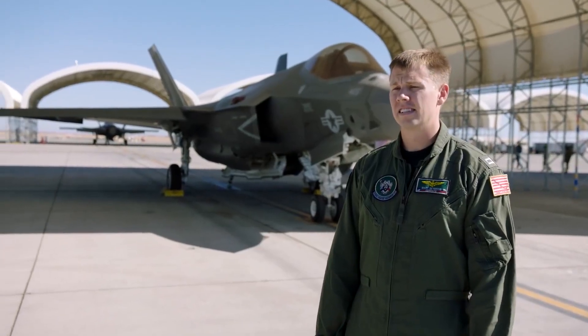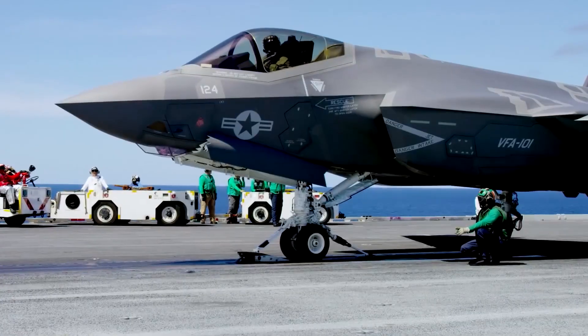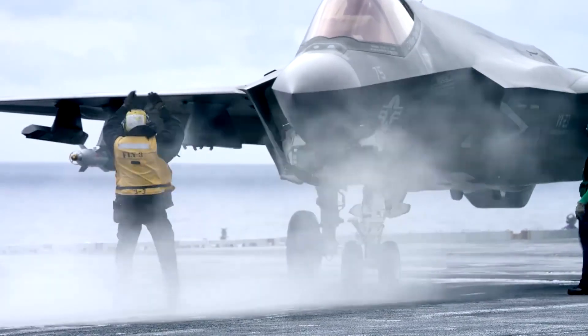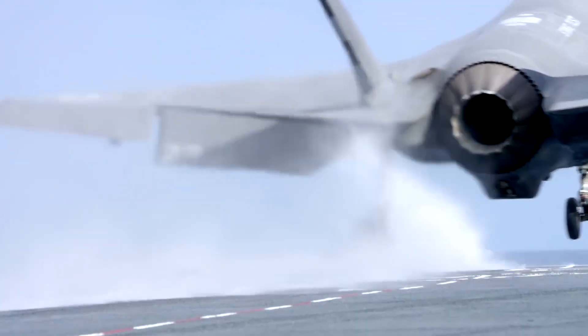This is the F-35C. It's the Navy's variant of the Joint Strike Fighter. A single engine fighter, 5th gen aircraft, brings all the stealth technology to the fight. It's a kick-ass airplane.